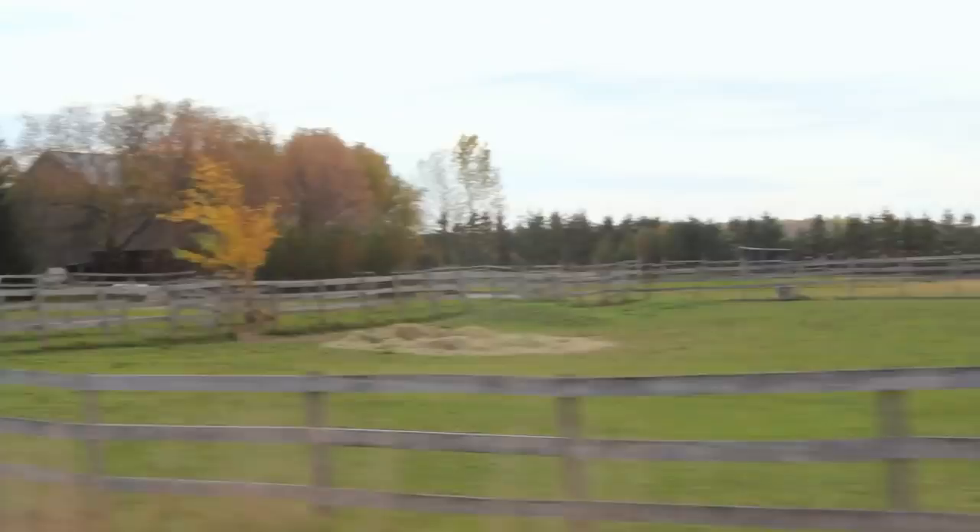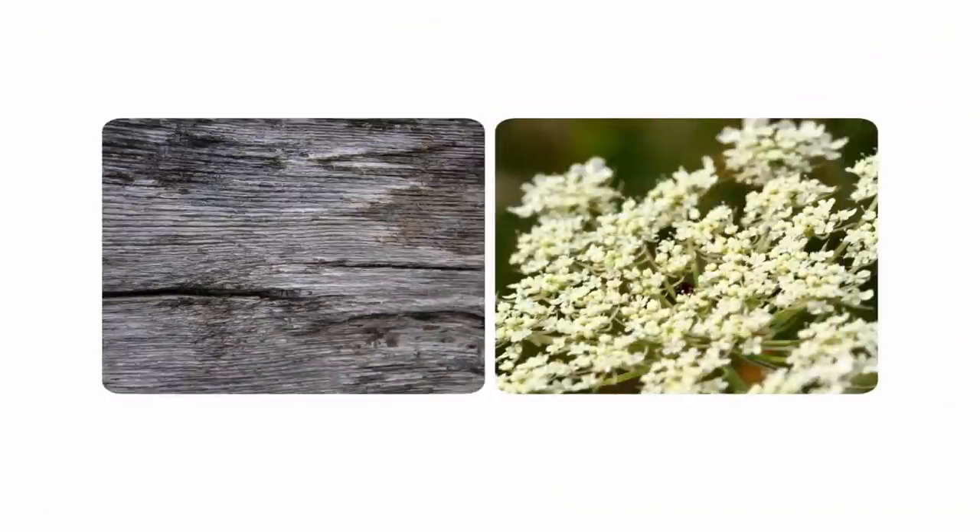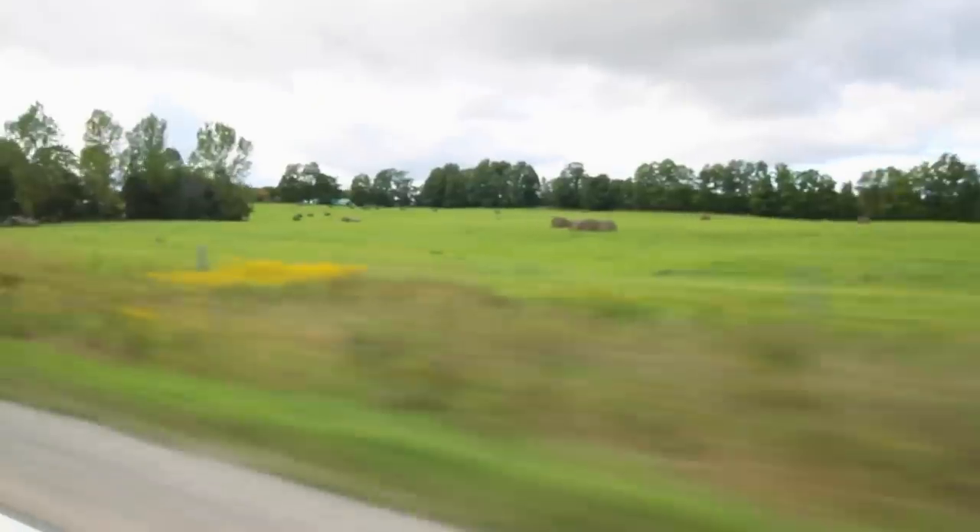Did you ever think we'd be accessorizing with barn board? No. I think we're going to have to juxtapose it against something that's quite light and fresh. Unlike Sarah, I'm a bit afraid of colour — colour and pattern, and especially coloured pattern. I think it would be cool to have a white kitchen that felt warm. The warm and the cool.